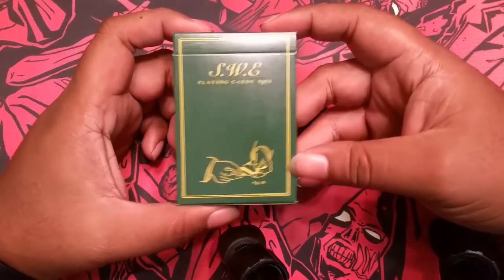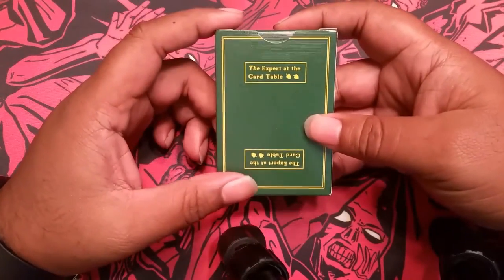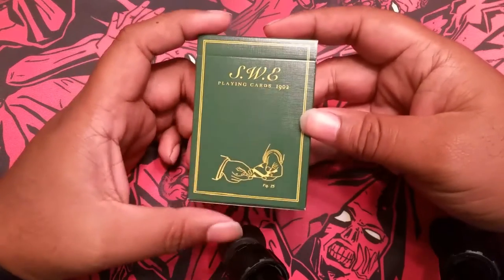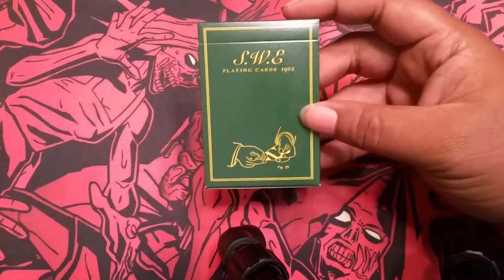These are currently a Black Club member exclusive, but they will be released in a couple of days. This is the latest deck — it's S.W.E., which is a tribute to S.W. Erdnase, playing cards since 1902, which is when the book The Expert at the Card Table was published.